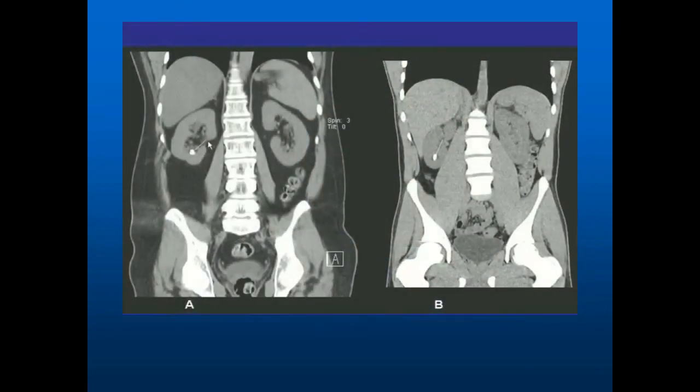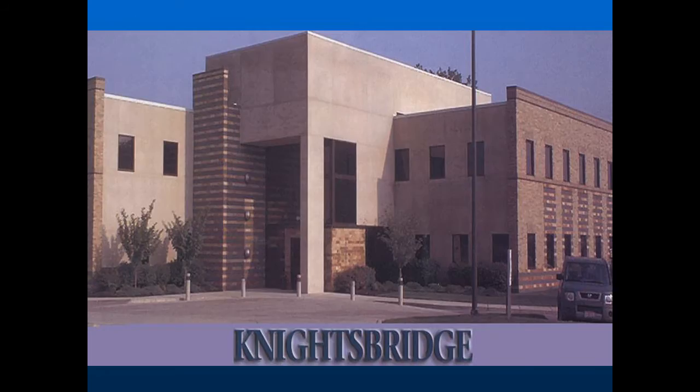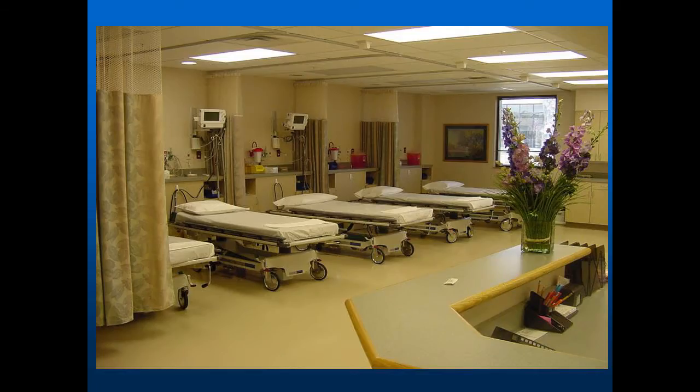We have to establish a diagnosis, and there's more than one way to do it. This is a CT scan — a CAT scan — and it's very precise in being able to identify the presence of stones. A stone that's diagnosed early can be easily manipulated, and that gives us the best outcomes. The ambulatory environment, like this building represents, is very efficient at providing that level of care. This is a very friendly and responsive place.